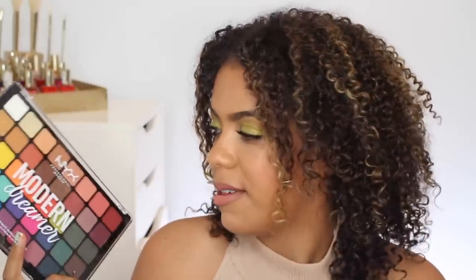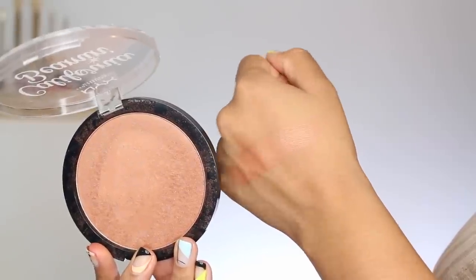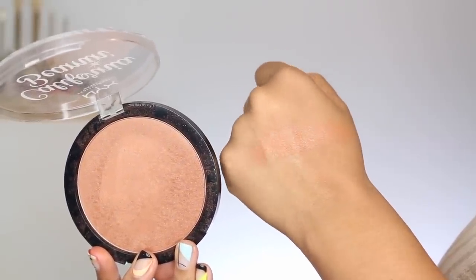I was tempted to include some of the NYX products that I used today. If you're curious, I used the Modern Dreamer palette — we'll call that an honorary favorite, but I've only used two shades of it. A product from them that I have been using for a little while is their bronzer. This is the California Beamin bronzer in the shade OC, and this is a really nice kind of satin finish bronzer.